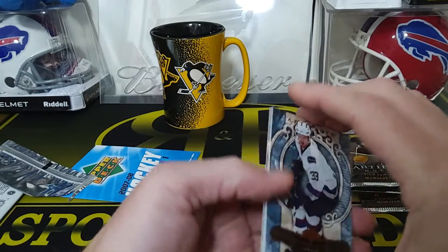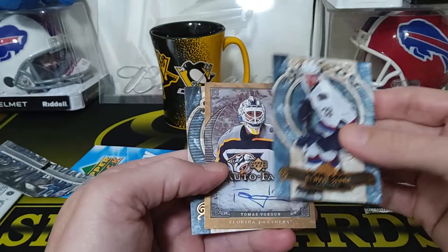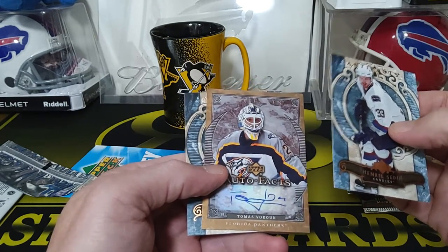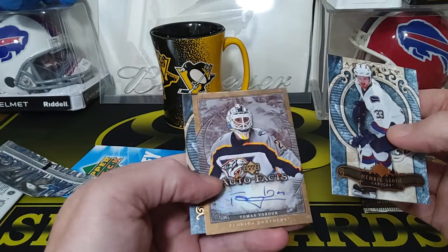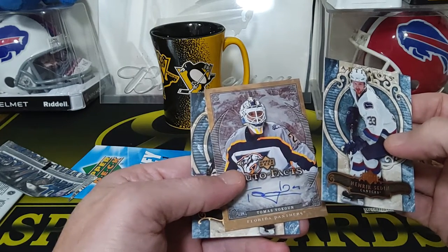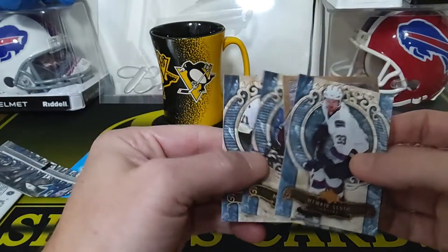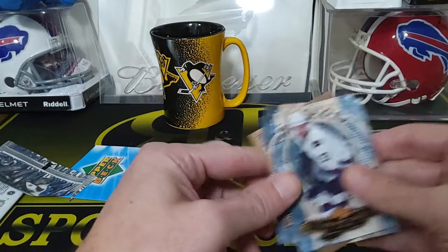Next pack — Jordan Staal, we got a Henrik Sedin, and we got an auto — Thomas Vokoun for the Panthers goalie. Weird card with the jersey mismatch. Then we got a Milan Hejduk and a Jordan Staal Penguins card.